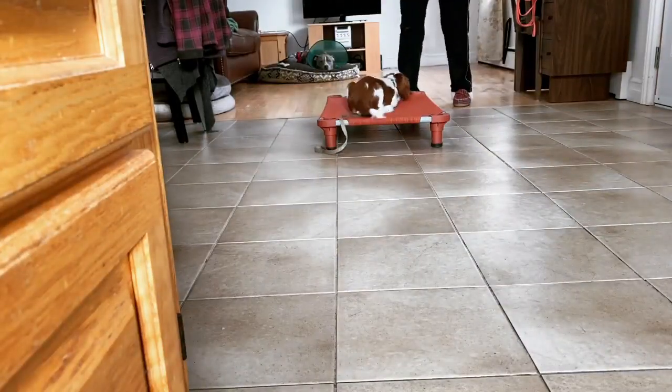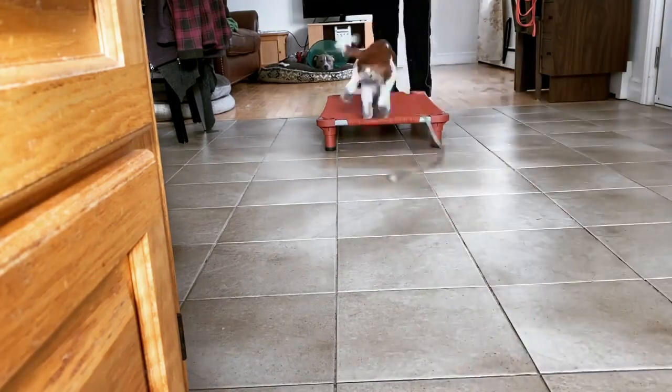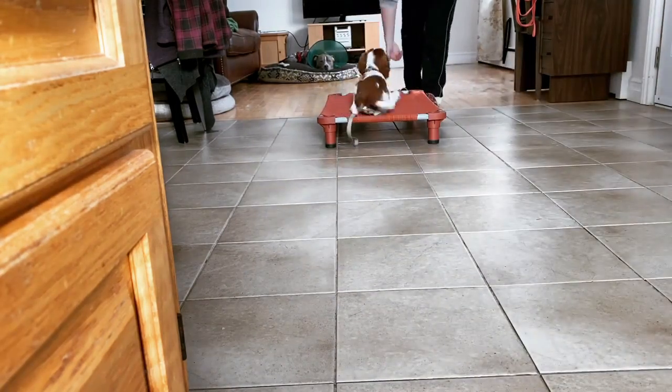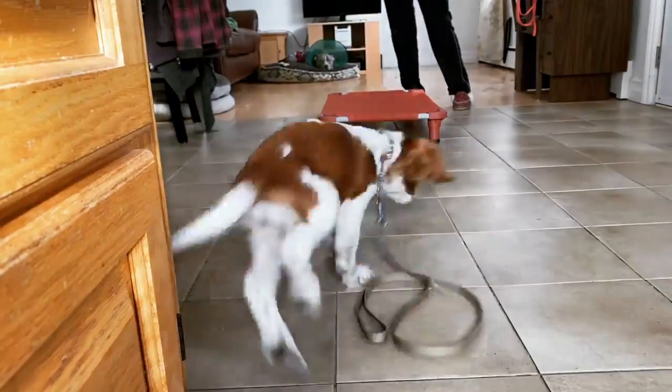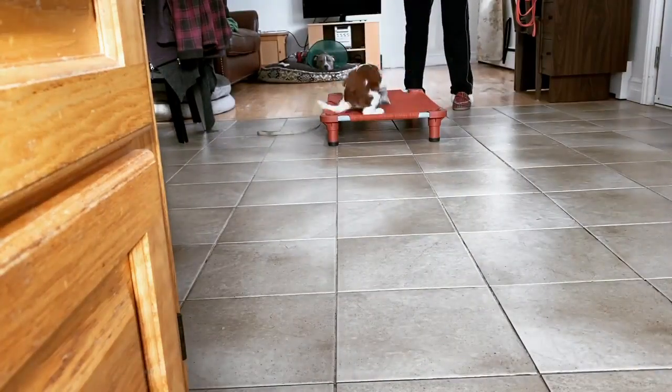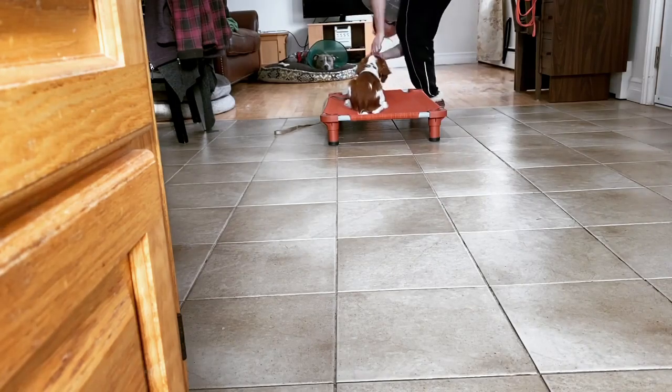Hey guys, one of the things I love to do with puppies in training is introduce them to the place cot. So when I introduce this with puppies, I make it into a fun little game. I'm using her food to encourage her to learn new things and focus on the tasks.